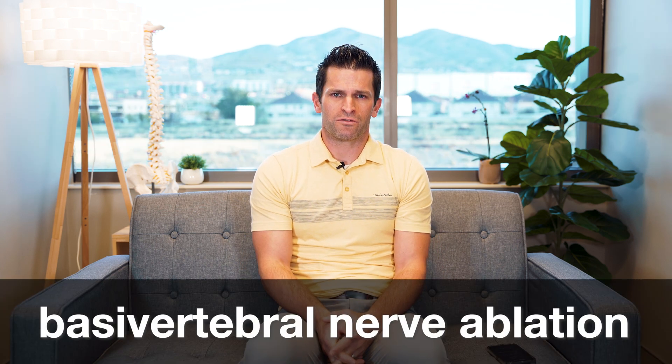There are lots of different causes of lower back pain and one of the most common causes is disc issues, a degenerated disc or a painful disc. Historically, we have not had great treatment options for back pain related to a degenerated disc. And one of the most exciting new developments in the world of spine management and spinal treatment is a new procedure called basivertebral nerve ablation.